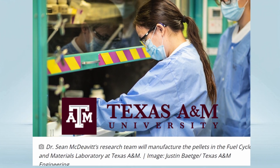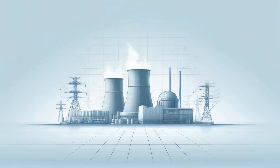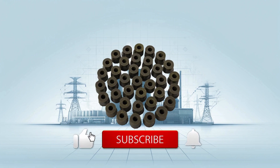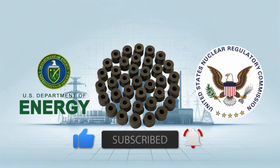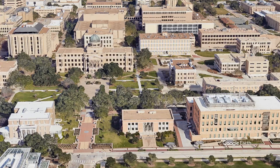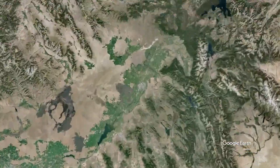Texas A&M University has announced that they will be manufacturing ANEEL fuel pellets at the Nuclear Engineering and Science Center. The production process will strictly adhere to the guidelines and quality assurance requirements set forth by both the U.S. Department of Energy and the Nuclear Regulatory Commission. Once produced, the pellets will be sent to Idaho National Laboratory for high burn-up irradiation testing.